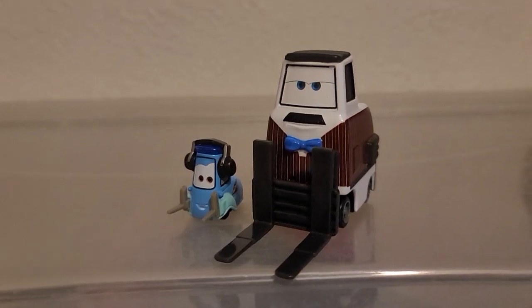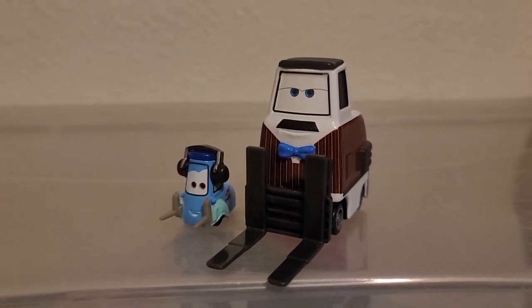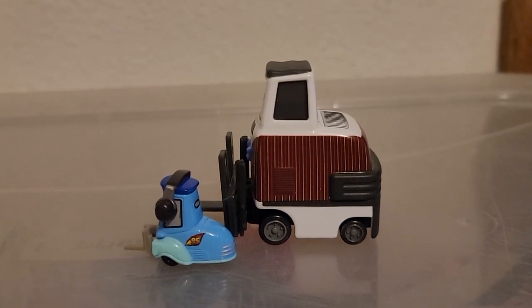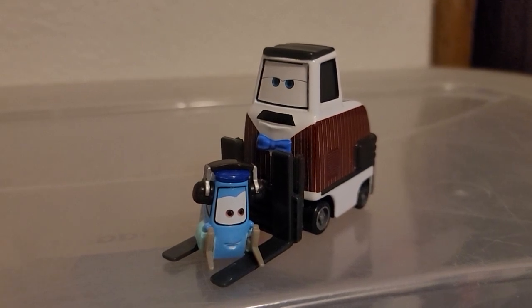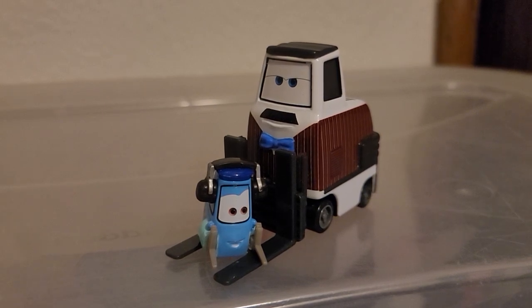I want to do a quick comparison with Guido, for example. Look how big Brian is — he's over twice the height of Guido and almost three times the length. Brian could just pick up Guido with his ginormous forks. It's like a forklift lifting a forklift.